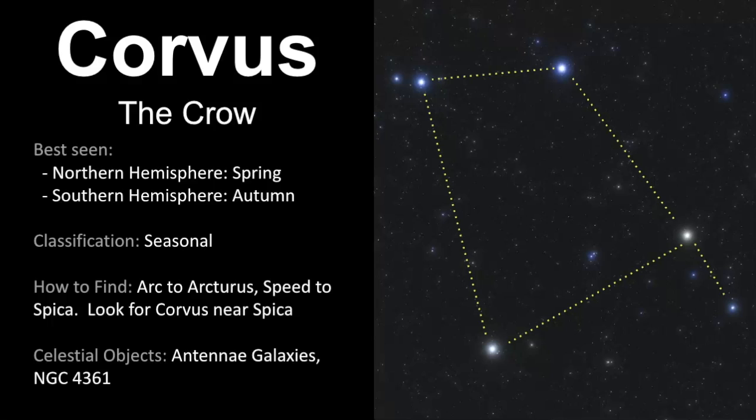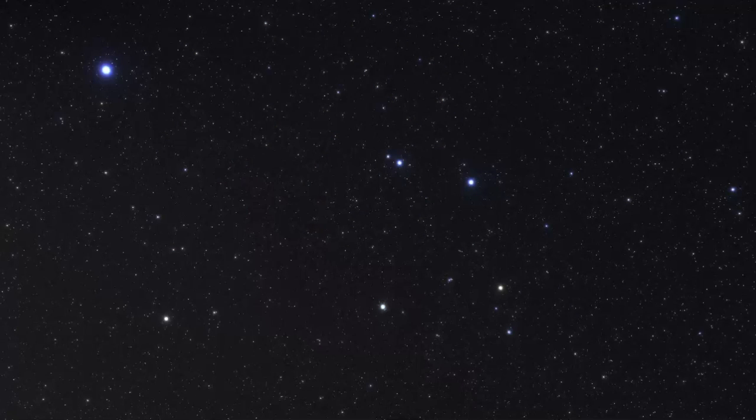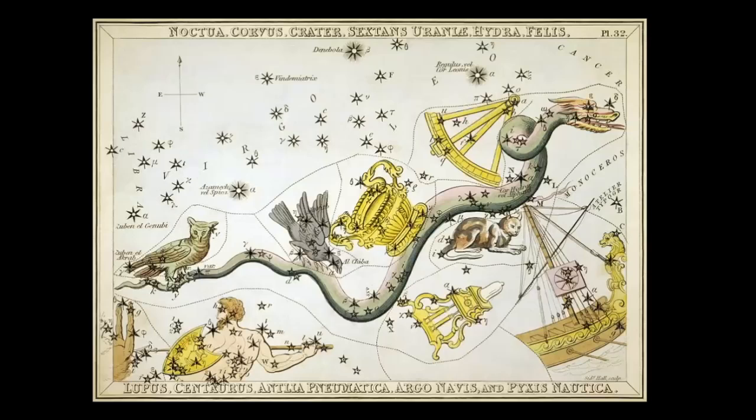Let me know in the comments below — have you been able to see Corvus in the night sky? I find that this is a pretty easy one to see, and I've been looking at it for years without even recognizing it was a constellation. Sometimes that can happen along your journey — you recognize a star pattern, and then years later you realize it's actually a pattern, and then you can go on a deep dive to learn more about it.